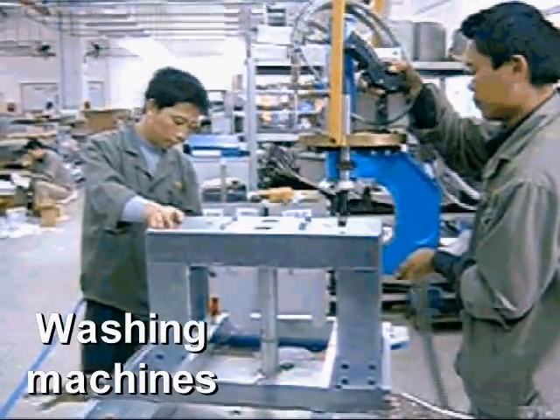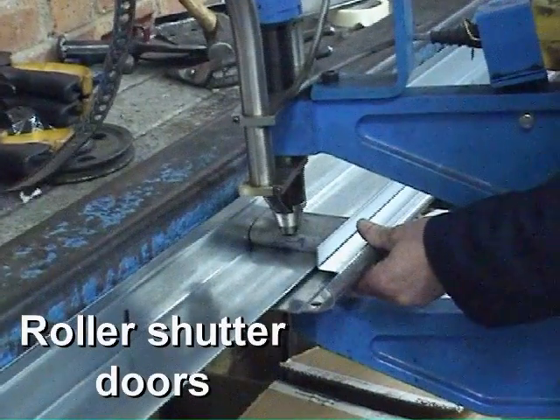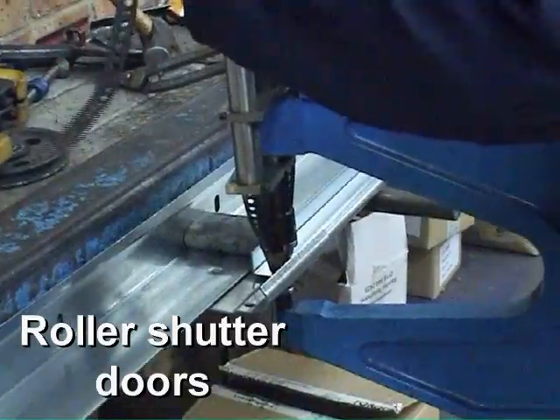So don't let conventional, traditional thinking stop you from achieving these significant production advantages — consider Henrob self-pierced riveting for joining your products.